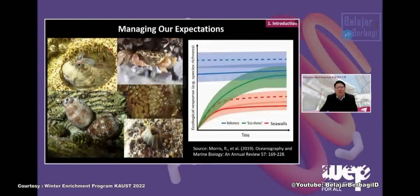If done well, you will see many marine life return to our shoreline. However, we need to manage our expectations. This is not a magic bullet to return a concrete seawall to a natural environment — that is very often unachievable. Eco-engineering can help improve the situation, but in most cases we cannot achieve what we see from natural rocky shores.